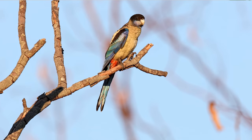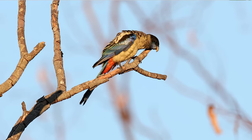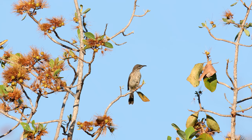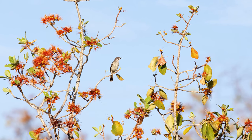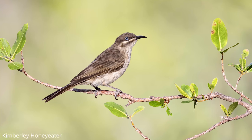Another bird we heard in camp that we wanted to get was the stunning northern rosella — a really cool parrot from that area. The next morning we found a dead tree where they were perching and got some images. The last morning up there we went out to find the endemic Kimberley honeyeater — a rather brown and gray bird, but one that only lives in that area. I always like to get birds that only live in a specific area, and we found them near a river and got a few shots.